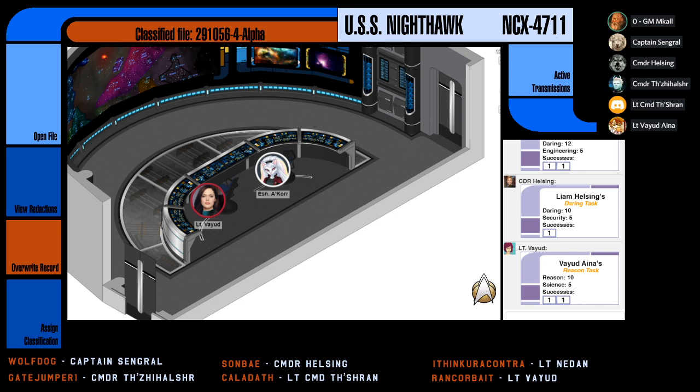All right, and now we're at the freeform portion of the game. Does anybody have any specific scenes they'd like to do? Let's start at the top with the captain. Nothing from the captain. Commander Helsing, anything you wish to do? Nope. Okay. Commander Bashir — he's done with the project, so he's going to go back to the science lab and work on one of his projects.